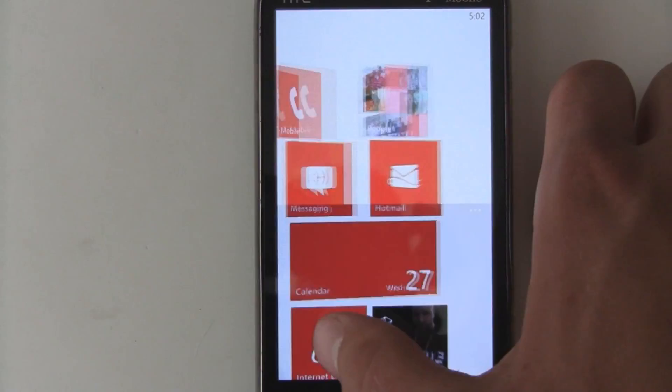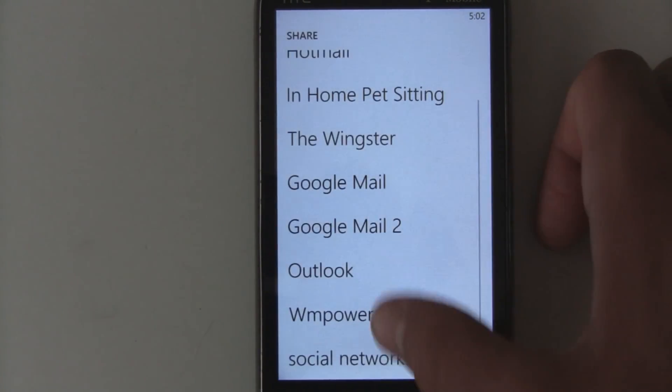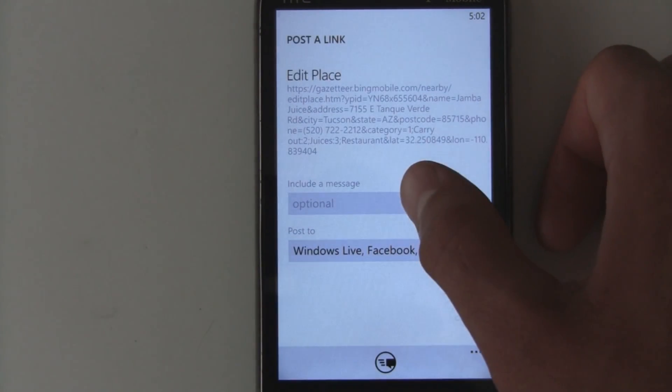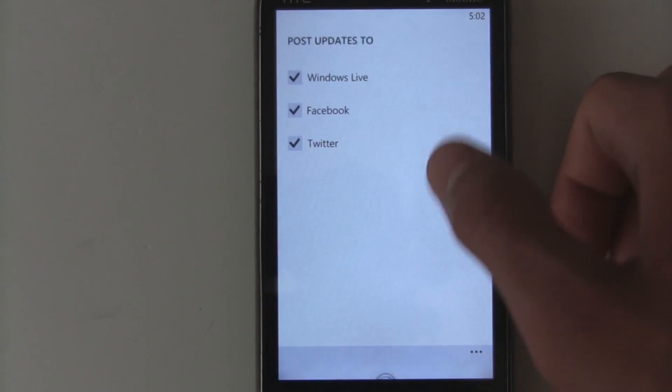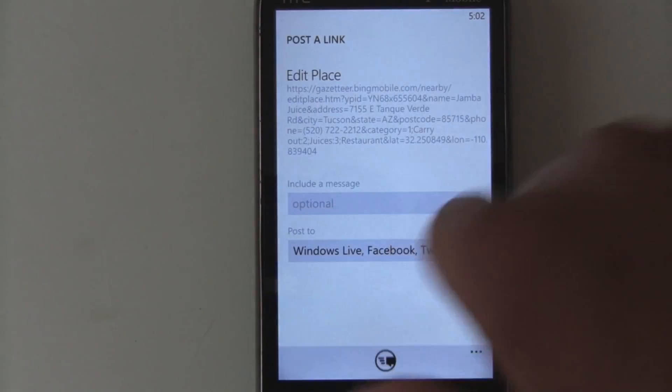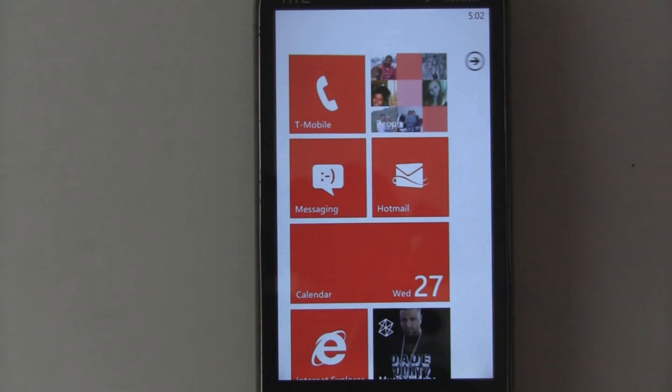You can also do that with Internet Explorer links — if you want to share a link, select 'Share,' click your social networks, write a message about the link, and it can share to Windows Live, Facebook, and Twitter. That's definitely a great feature for those who use Twitter.